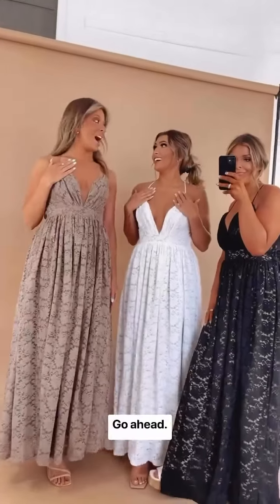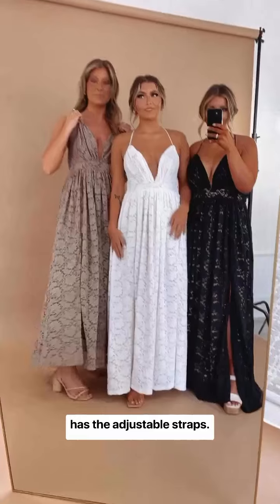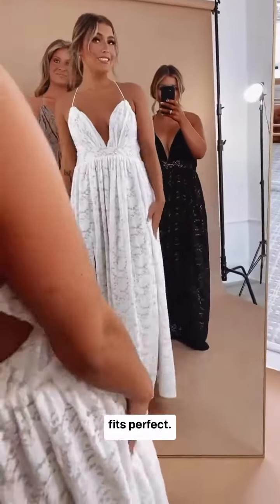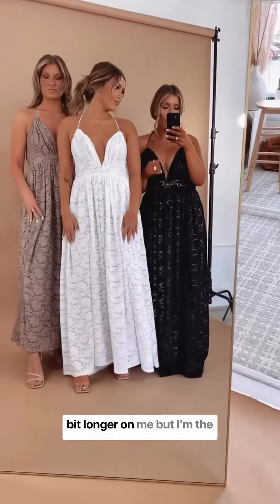I'm a 34B and I love that it has adjustable straps — I'm not very chesty so this is perfect. I'm a 32C, kind of middle ground, and it's perfect too. If you're shorter, the dress is a little longer, but I'm the shortest one here at five-two.